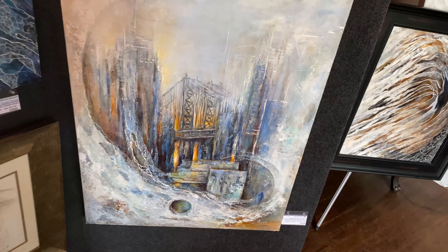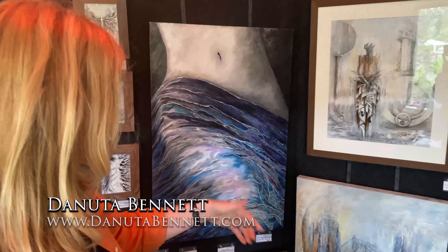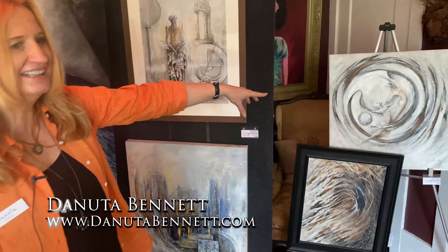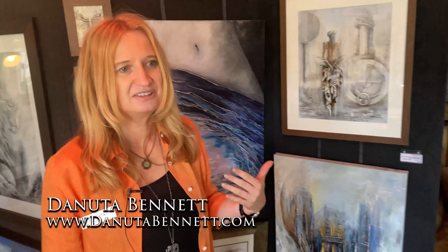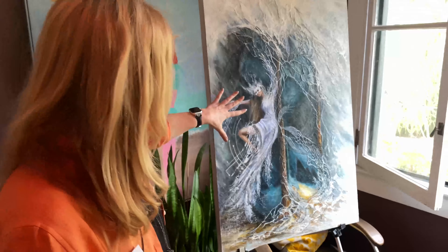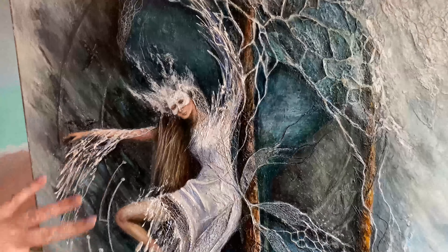Somebody mentioned I have a lot of circles in my paintings — over here, over there, this one. And I think some people see my art as a kind of illustration, fairy tale, especially some of the paintings that are just very dreamy. They have this almost fairy tale look.